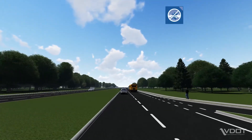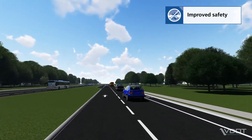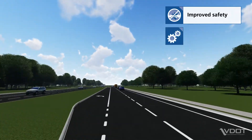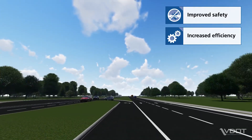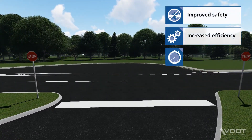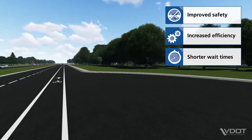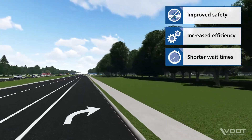There are several benefits of an MUT design, such as improved safety. MUTs reduce the number of points where vehicles cross paths, which decreases the potential for crashes. Increased efficiency: MUTs eliminate left turn movements from the main intersection, meaning fewer interruptions and more vehicles can move through the same space more efficiently. Shorter wait times: MUTs typically operate with fewer traffic signal phases, which means motorists spend less time stopping at the main intersection.